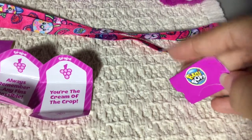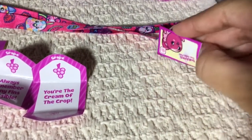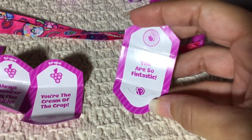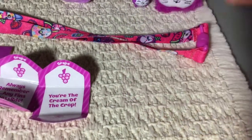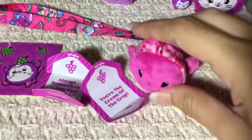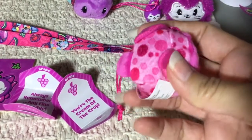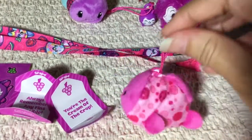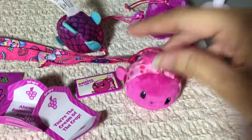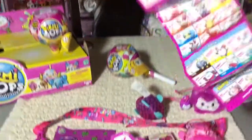Here is the checklist. The bubblegum scent smells just like bubblegum — it smells just like bubblegum! Look at the little smile, it's so cute. It says 'You're so fantastic!' because it's another fish. So I just got a clownfish and now I got a goldfish — that's so cute and adorable.